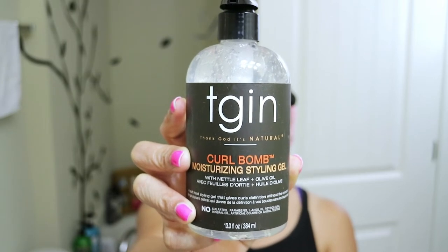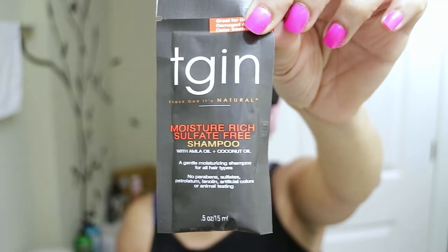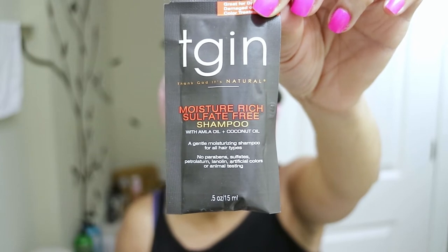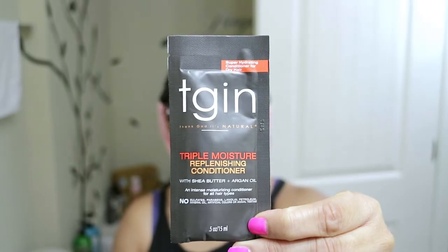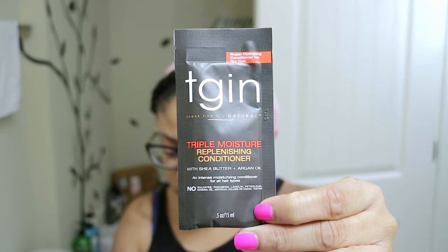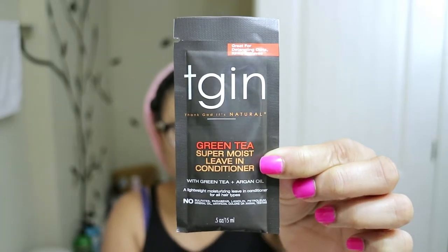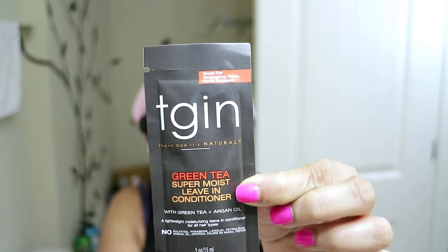The Curl Balm is a soft hold styling gel that gives curls definition without the crunch. I also got the Moisture Rich Sulfate Free Shampoo with Amla Oil and Coconut Oil — great for dry, damaged, or color treated hair. The next product I received is the Triple Moisturizer Replenishing Conditioner with Shea Butter and Argan Oil, a super hydrating conditioner for dry hair.